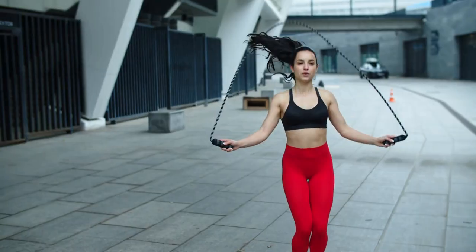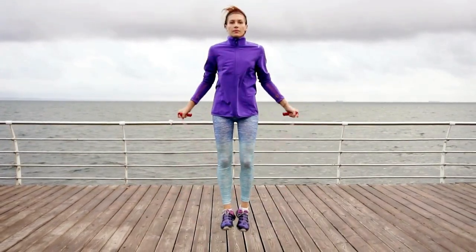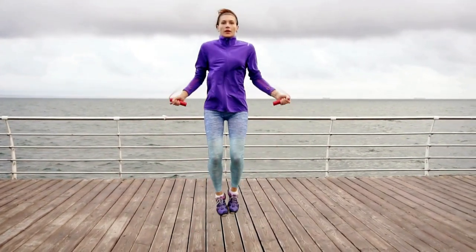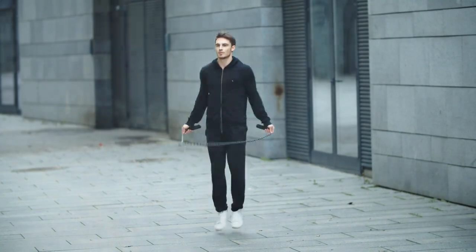Jump rope workouts. Jumping rope is a cost-effective and versatile cardio exercise. This simple yet effective workout not only torches calories but also improves coordination and cardiovascular health. A 15-minute jump rope session can be as beneficial as a longer, steady-state cardio workout.